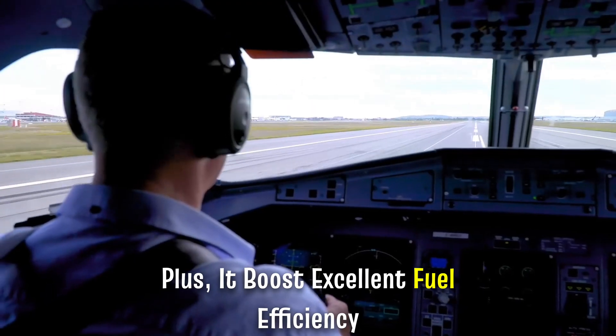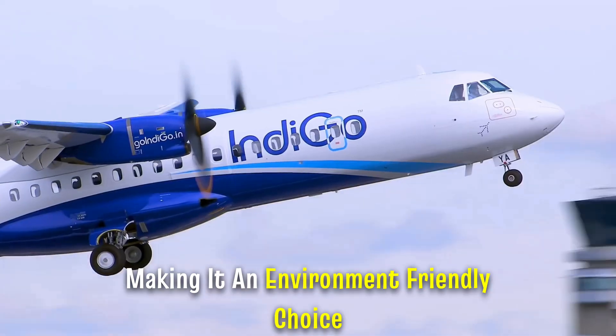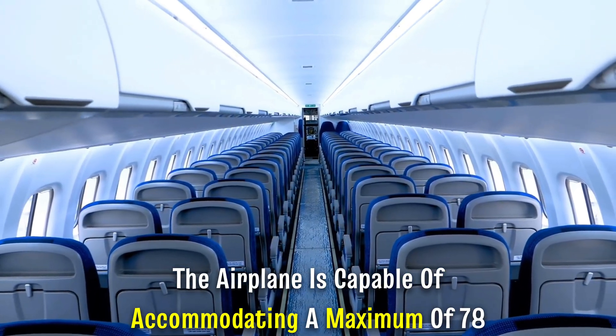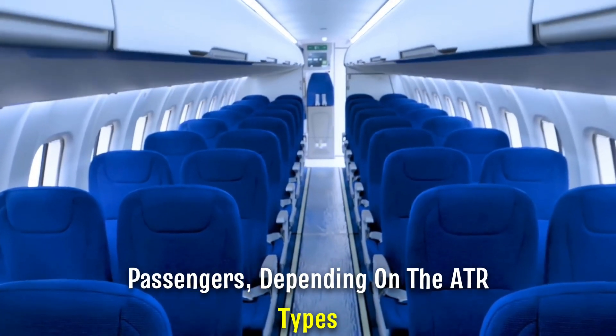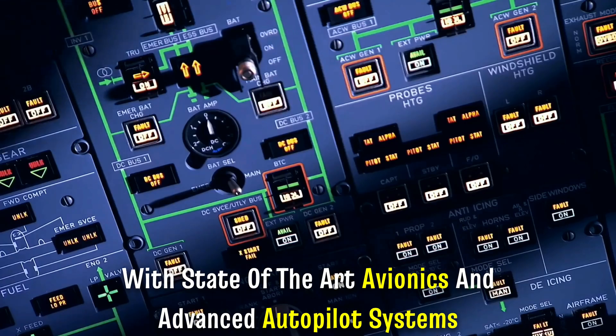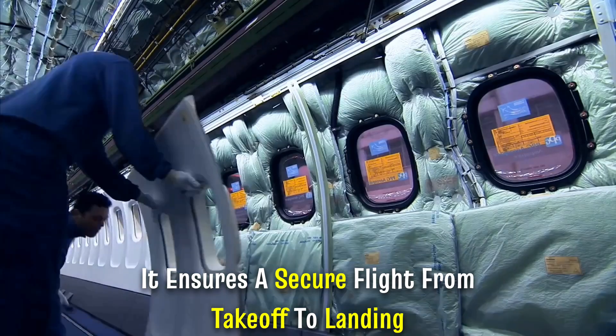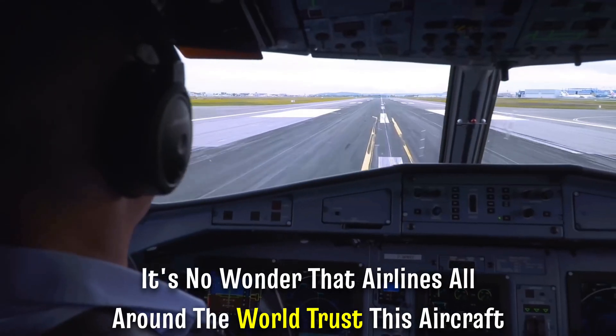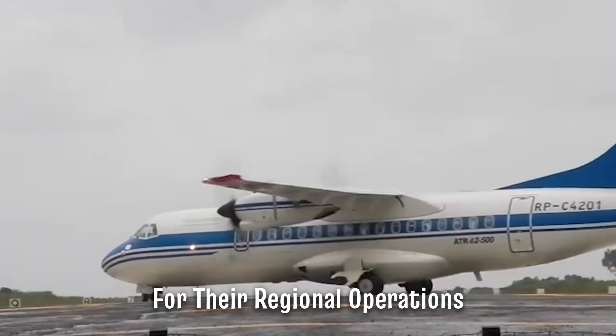Plus, it boasts excellent fuel efficiency, making it an environment-friendly choice. The airplane is capable of accommodating a maximum of 78 passengers depending on the ATR types. With state-of-the-art avionics and advanced autopilot systems, it ensures a secure flight from takeoff to landing. It's no wonder that airlines all around the world trust this aircraft for their regional operations.